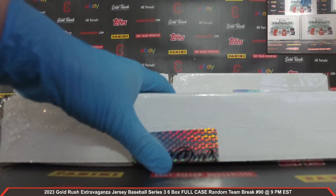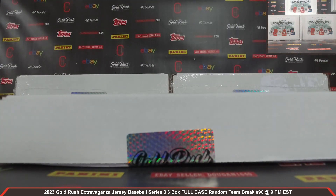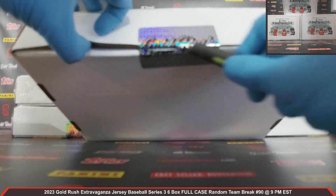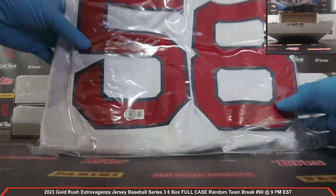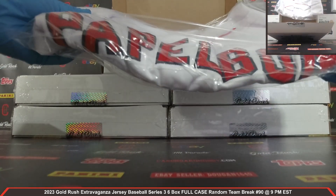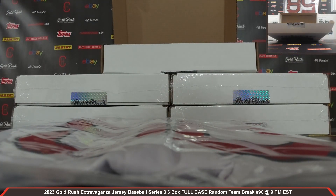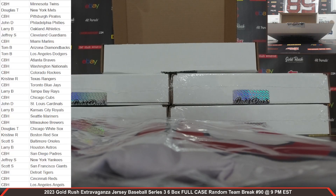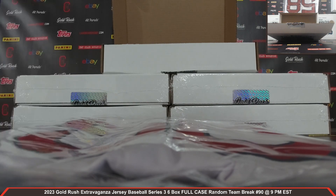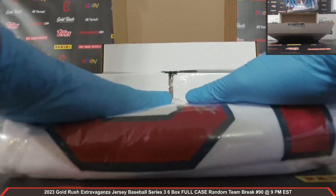All right, autographed jersey box number two — plastic coming off. Cracking the seal — all right, guys, here we go, autographed jersey number two. Second COA auto right there. Mr. Papelbon — that's exactly who that is, Jonathan Papelbon. The Red Sox! Red Sox on the board, owned by Christine R. Congrats, Christine — very, very nice Jonathan Papelbon autographed jersey for the Red Sox. Congrats, Christine, very nice jersey there.